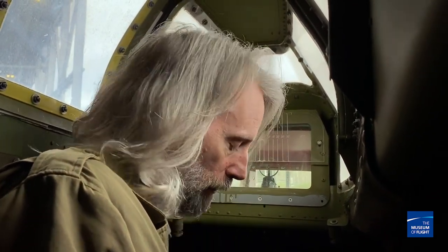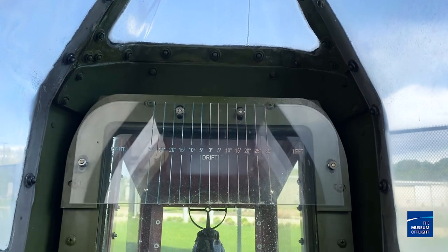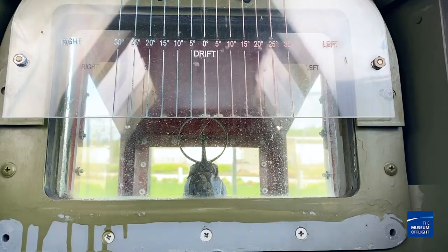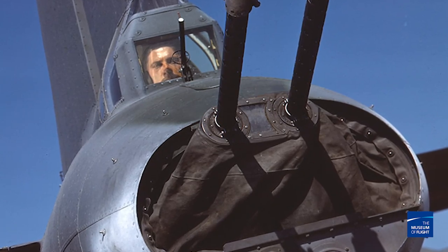You'll also see that there's not a lot of armor — there's a small plate in front of my knees, and then a pretty thick piece of bulletproof glass right in front of your head. But other than that, it's just plexiglass and thin aluminum sheets. The flak and fighters were coming at you at really breakneck speed, and it was also really drafty — the only thing between you and 30 to 50 below zero was a little piece of canvas where the guns poked out.